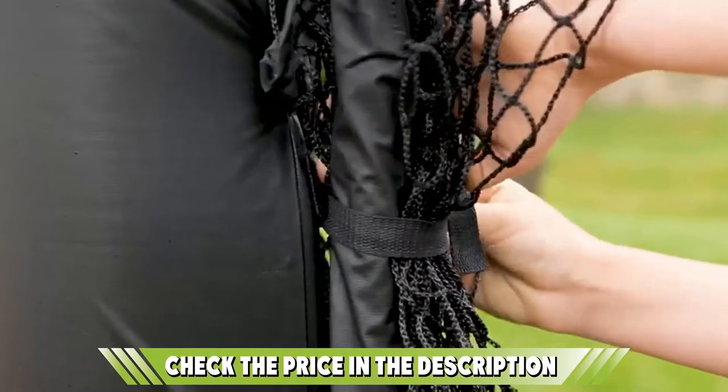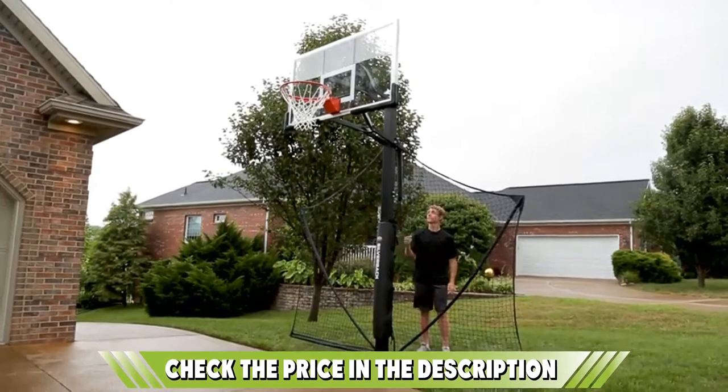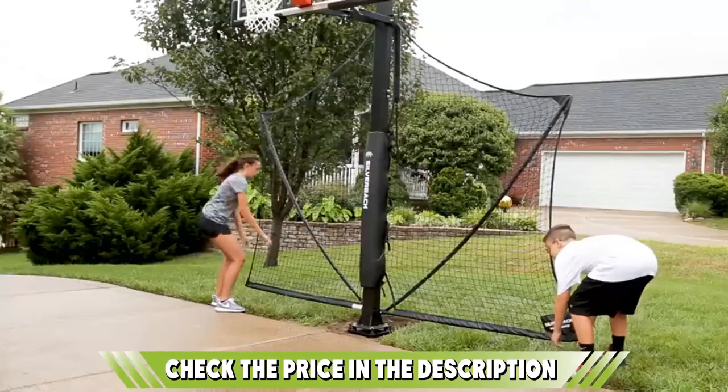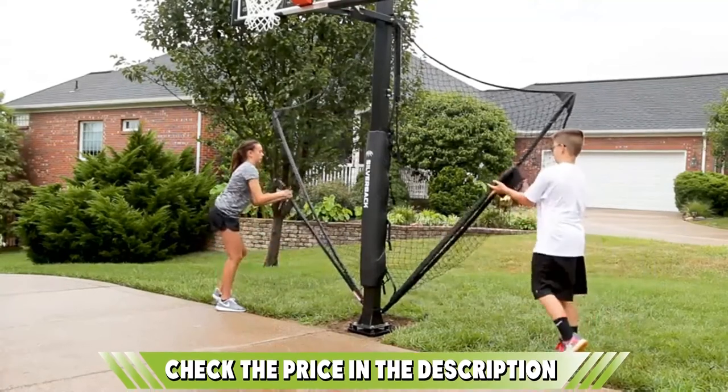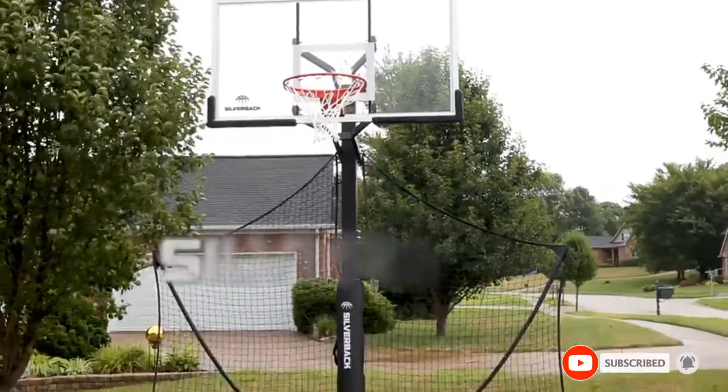Some may find it a little too large for compact spaces, so if you live in a cramped city street, there are better options out there. However, for open areas such as suburban driveways, this is the only tool you'll need to enhance your game. If this is your desired product, please check the links in the description below.